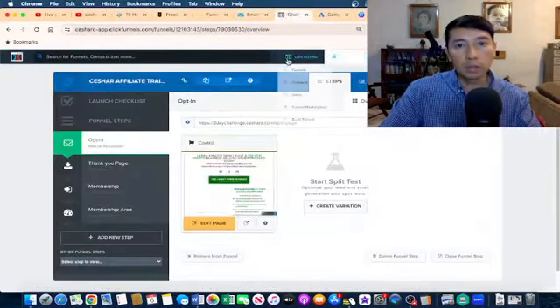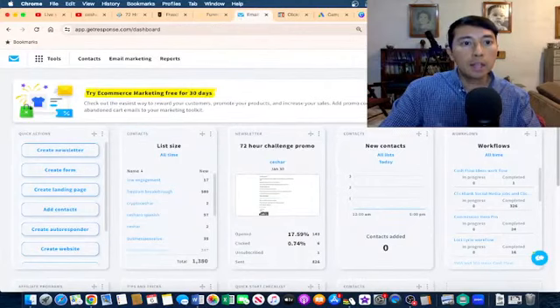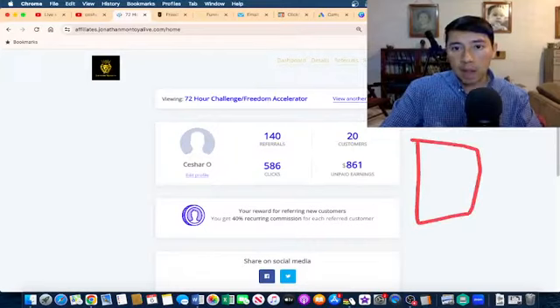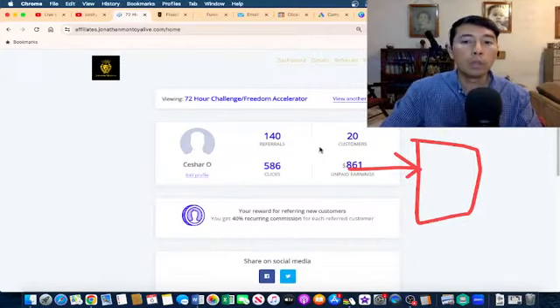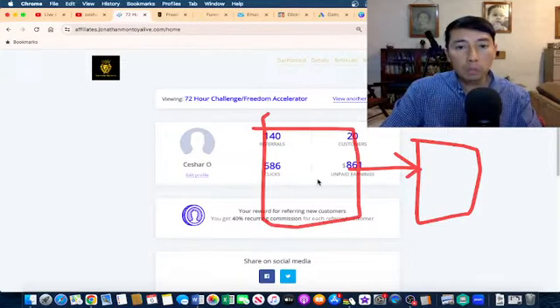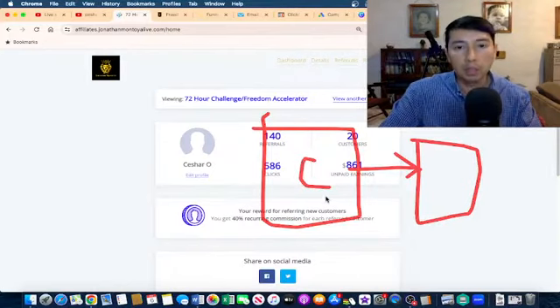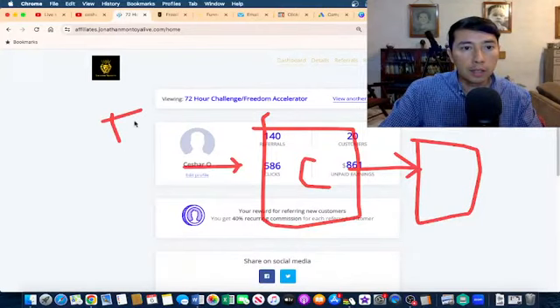I used ClickFunnels and GetResponse. Basically, I have my affiliate link, and if someone buys through that link I make the commission. But he explains that I need to build a capture page before sending people to my main core offer — I need to build my own automated sales system, my own automated sales funnel, and then comes the traffic part.